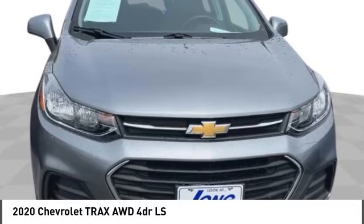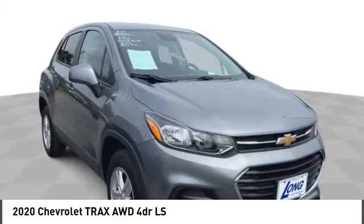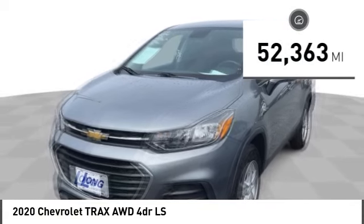Stop by and take a look at the 2020 Chevrolet Trax. The Trax is tiny on the outside, but remarkably spacious within. It comes with clean and modern interiors. This vehicle has less than 55,000 miles.